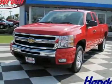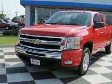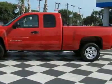Look at this new 2011 Chevrolet Silverado 1500, two-wheel drive XCAB 143.5 LT. For your protection, this vehicle has a full factory warranty.